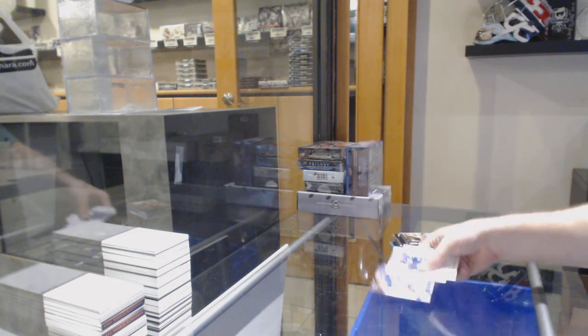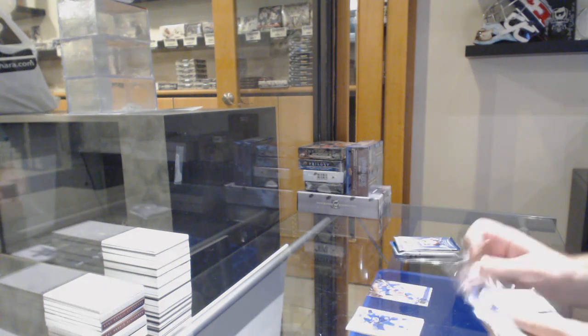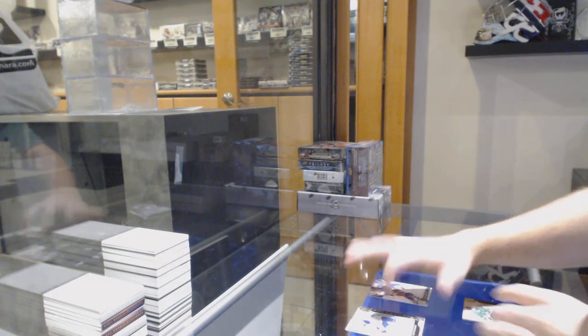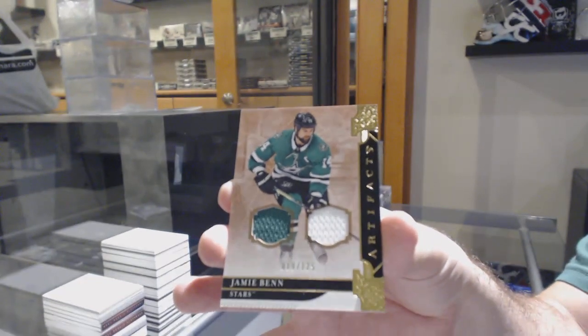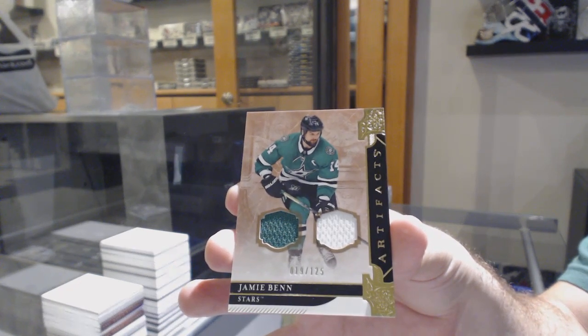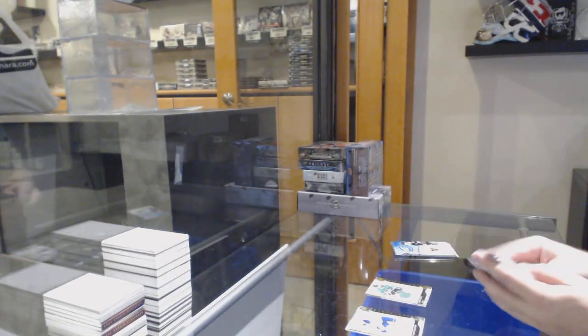We've got a Brandon Peary for the Rangers update. For the Dev Stars, dual jersey to 125 - Jamie Benn. Dual jersey to 125 - Jamie Benn. We've got one of the three Memo Autos there.